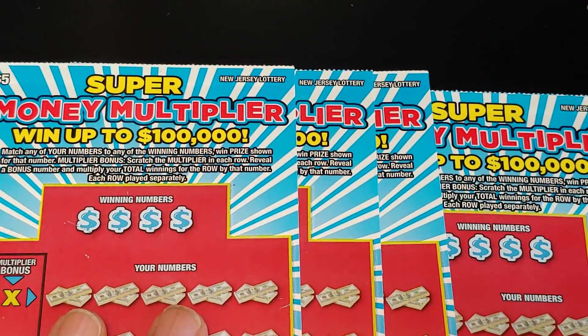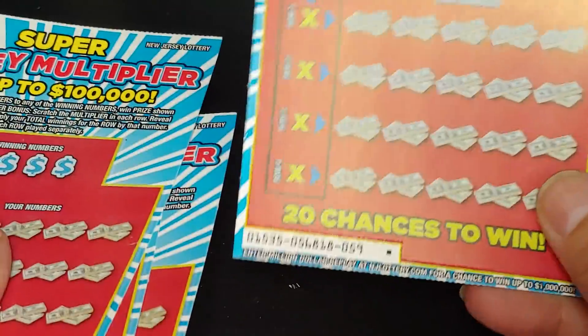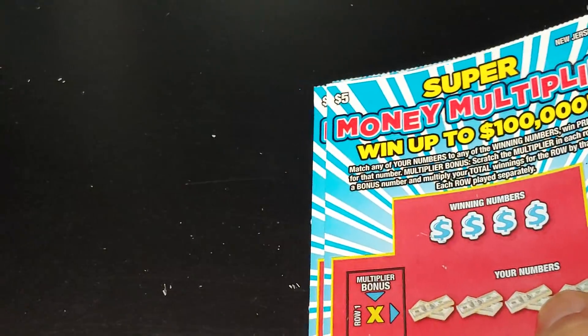And then I have the Super Money Multiplier — ticket 56. I knew there were four tickets total, so I got 56, 57, 58, and 59.